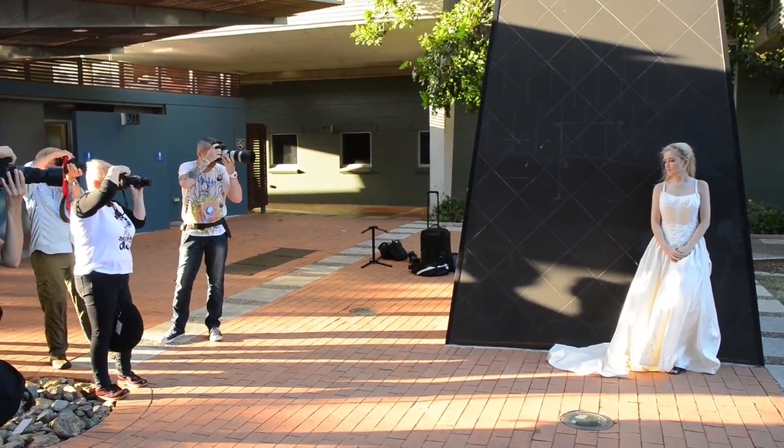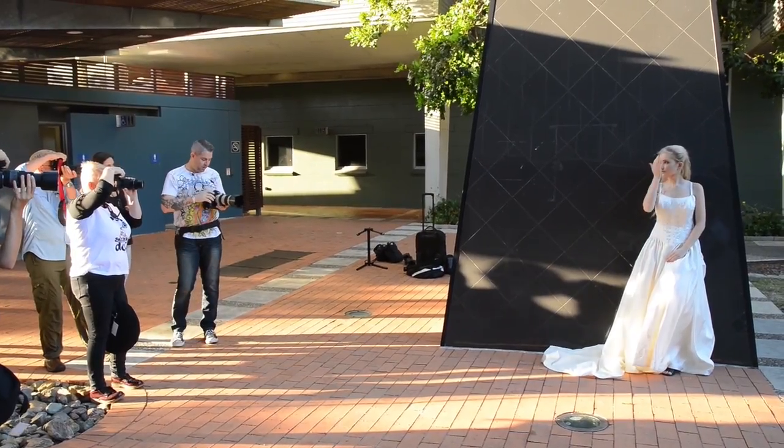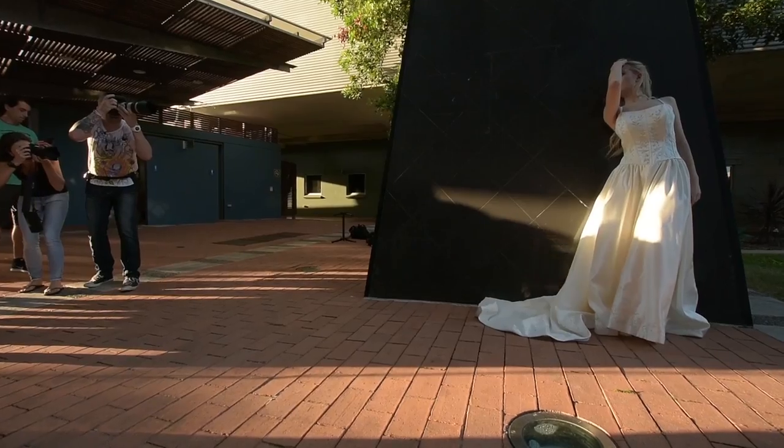I'm looking through my viewfinder. I'm taking it back to zero, and then I'm going to overexpose it by about three clicks. For me it looks about right.